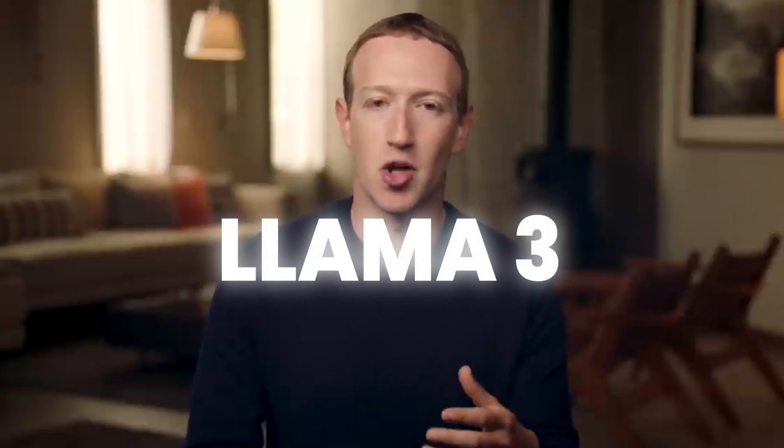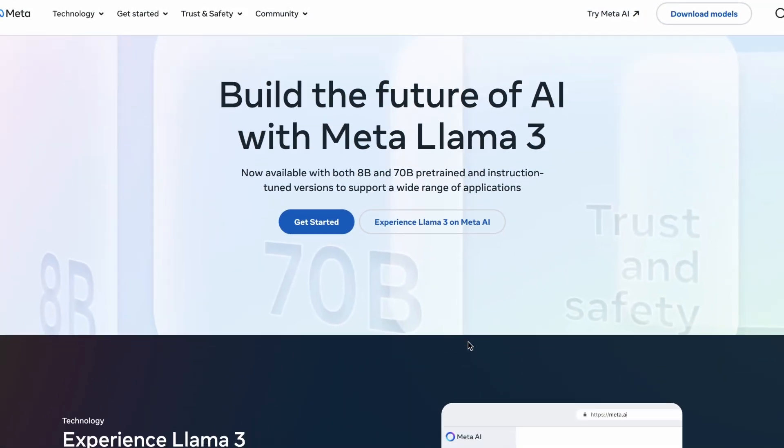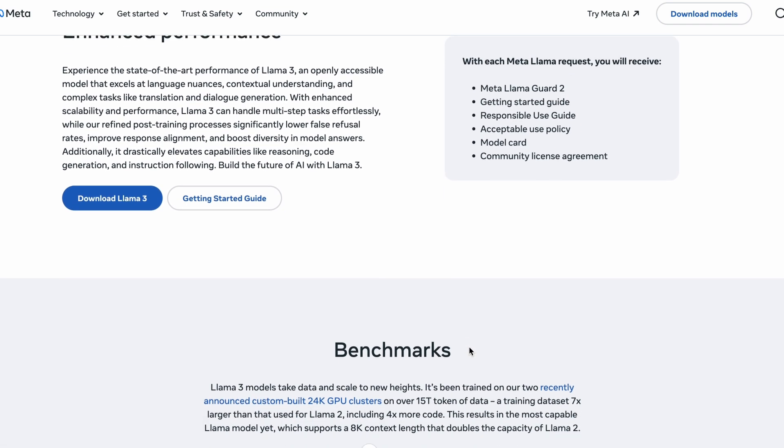This AI is based on Meta's most advanced generative model, Llama 3, which I talked about some weeks ago, and supports multi-modality — it understands and responds to text, voice, and images, enhancing user experience across multiple dimensions.